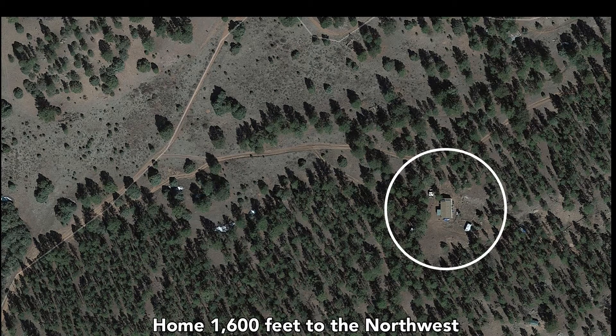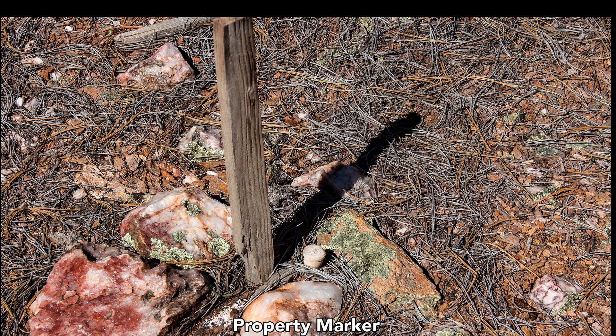This is another nearby home about 1,600 feet from the northwest corner of our property. Property markers were found — you can see the post, and also this white cap here on a stake that was driven into the ground.